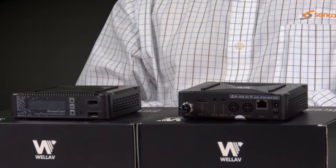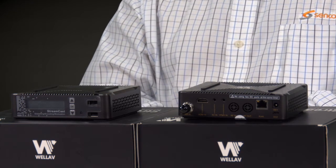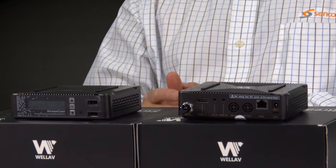The front panel gives you the basics of what's happening with the encoder, whether it's a live playback or recording. It tells you what the IP address is and whether you're successful or not in your endeavors.